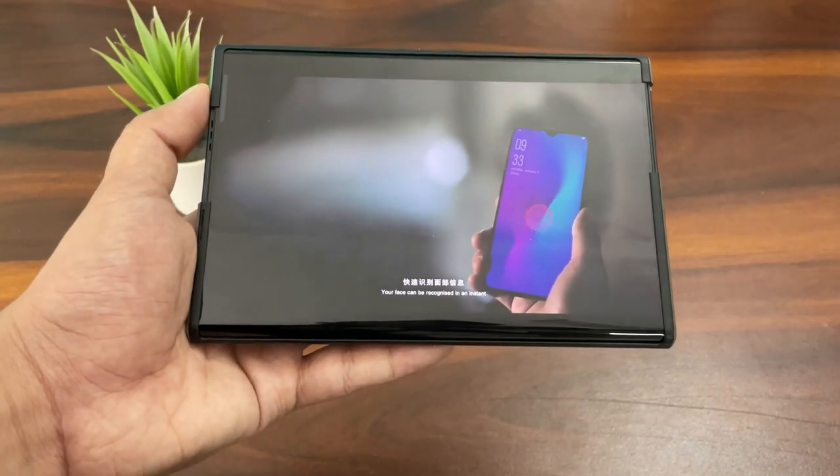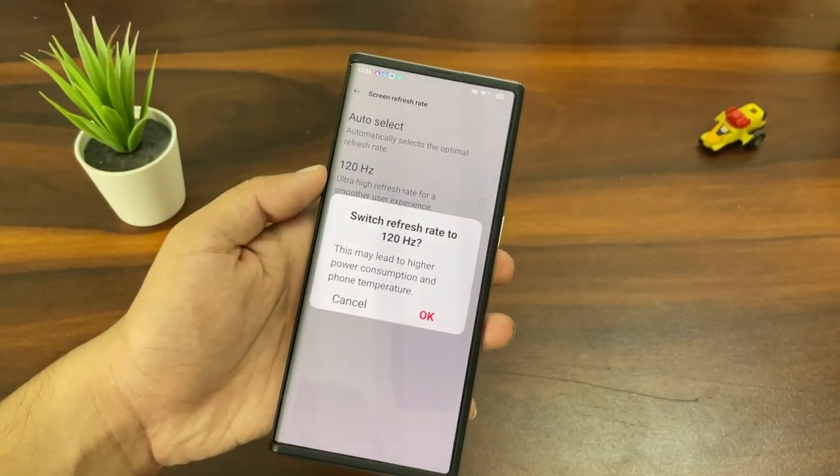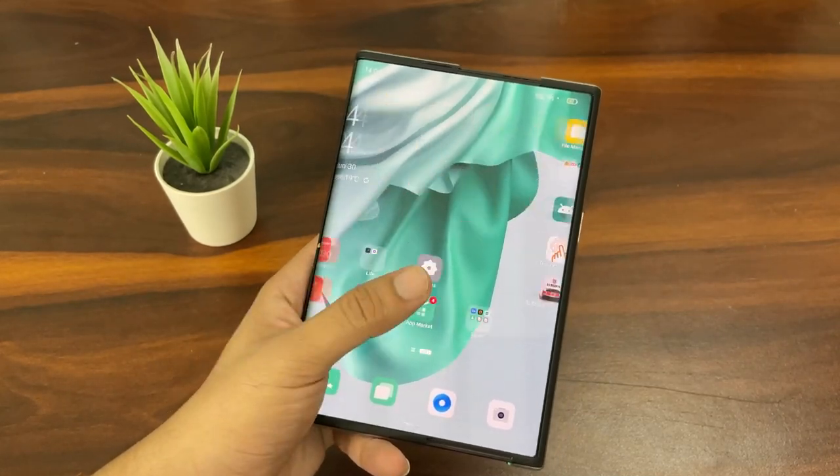One fear I always had with foldable and flip smartphones was that they were just too delicate — every time you unfolded them, you felt like you might break the device. But that isn't the case with the Oppo X 2021. This one definitely feels a lot more solid and durable. Oppo has also used best-in-class specs: you get a QHD+ display with a 120Hz refresh rate, the screen is crisp, and switching between apps is fun.